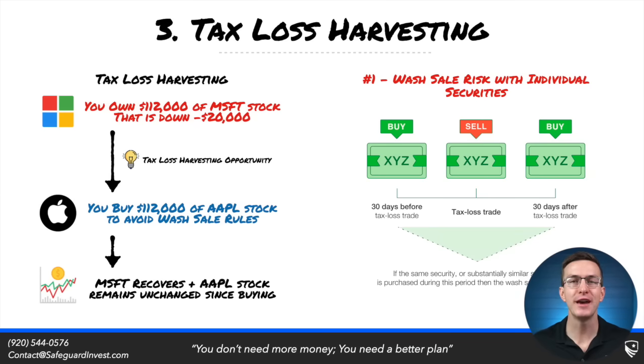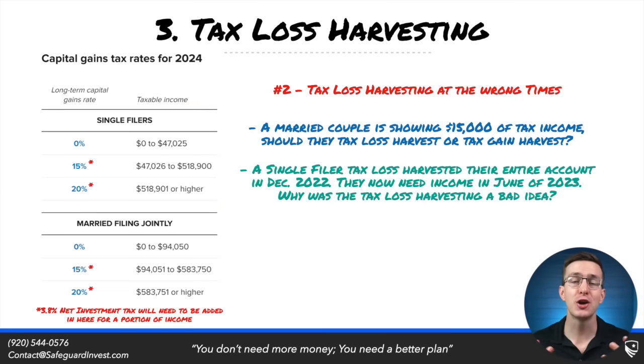These two large cap growth ETFs will be much more correlated than Apple and Microsoft. You can also tax loss harvest at the wrong times. Say a married couple is currently showing $15,000 of taxable income — should they tax loss harvest? Probably not, because instead they should probably tax gain harvest. Looking at the 2024 capital gain brackets, they have about $79,000 of room where they could harvest additional capital gains and pay a 0% tax rate, basically resetting their cost basis. If they tax loss harvested, they're likely gaining only a fraction of that tax benefit.